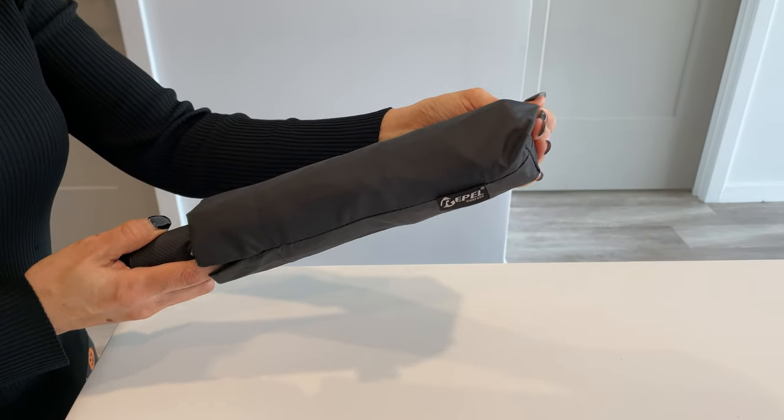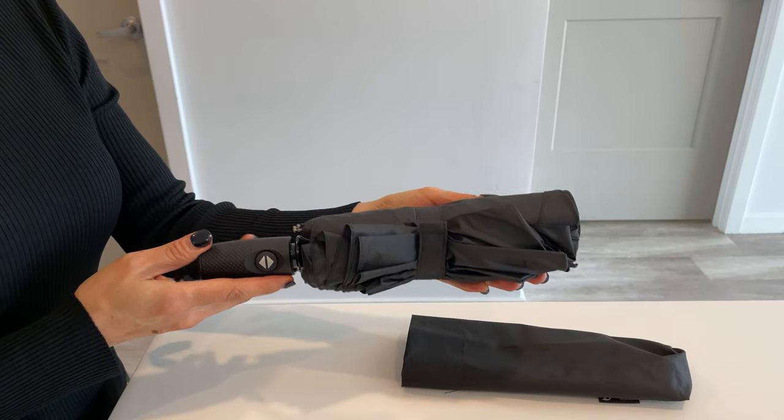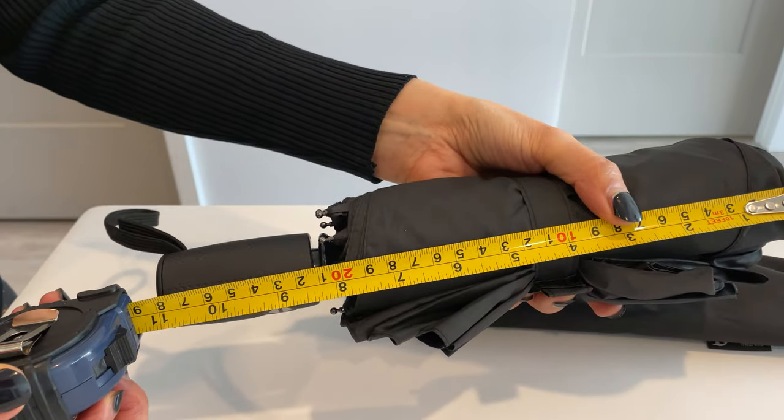As you can see, it comes in a really handy case. What I love the most about this umbrella is its portability — it's incredibly lightweight and compact. This one here is about 11 inches long.